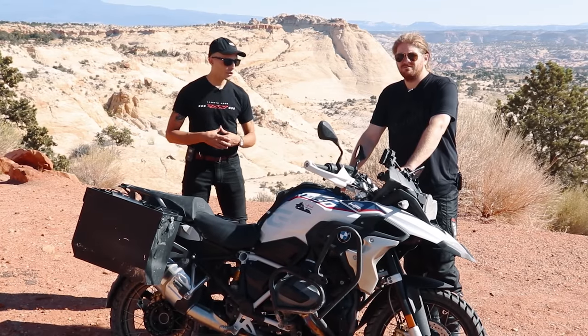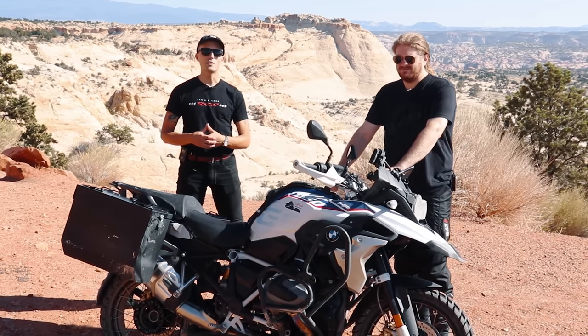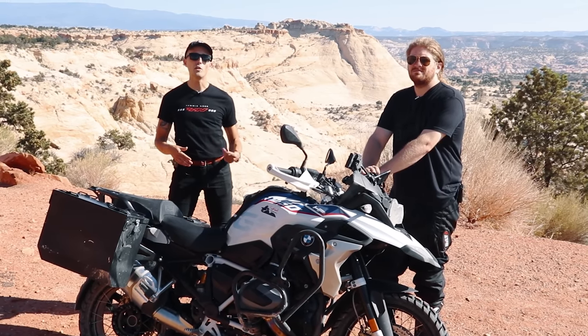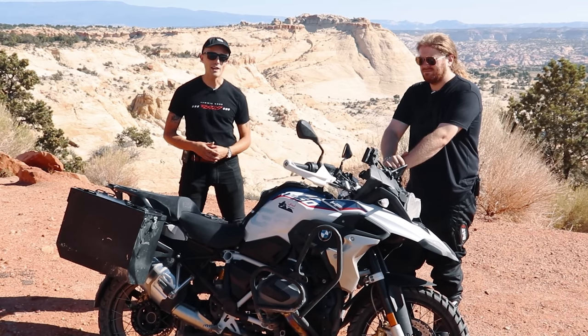Big shout out to Southbound Adventure Rentals here in Utah for providing this BMW R1250 GS for us to rent and have some fun with. They do all kinds of cool guided tours here in Utah — you can do some flowy roads, on pavement, whatever you want. It's a beautiful part of the country, so make sure you click the link down below and book an adventure with them.